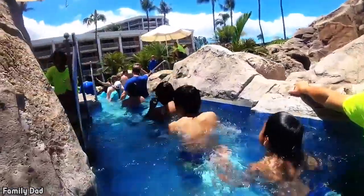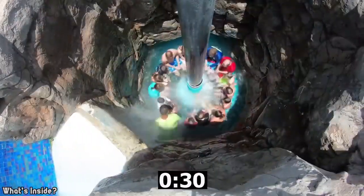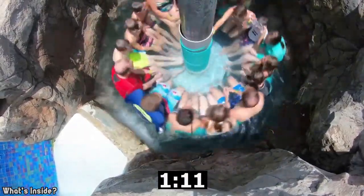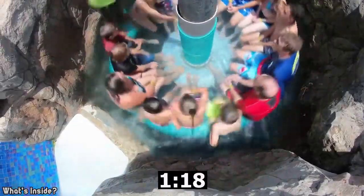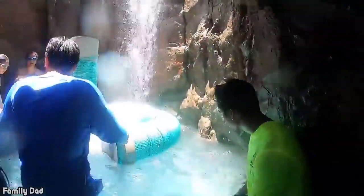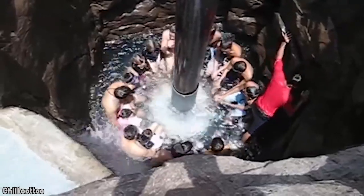Their water park is split across two levels and the water elevator was originally created by the park owner to assist their physically disabled son in accessing all areas of the fun. What started out as an accessibility feature is now a big tourist attraction and park revelers will line up to experience the lift of the elevator, which sees a small cave-like roof flooded with around 16,000 gallons of water. I can't decide if that's cool or terrifying. What do you guys think?